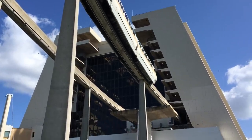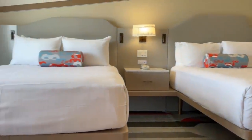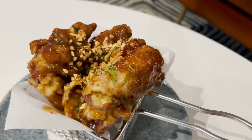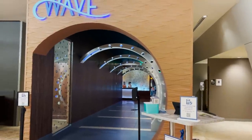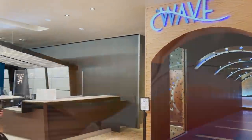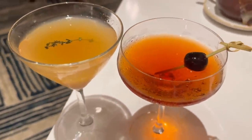Disney's Contemporary Resort has been piling on the changes lately, from reimagined Incredibles-themed rooms to all-new dining experiences, but with those changes came a little heartbreak. The team and I were sad to hear the Contemporary's table service restaurant, The Wave of American Flavors, was closing up shop, but we were also intrigued by the promise of a brand new casual dining table service restaurant, Steakhouse 71.